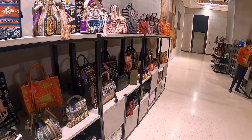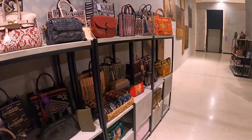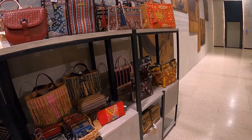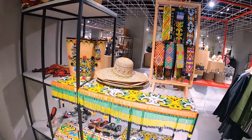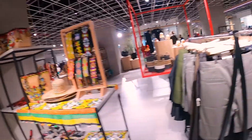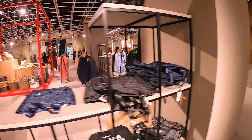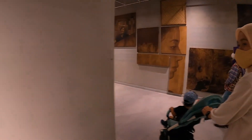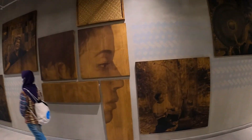Ini kalau si batiknya banyak. Ini kan kalau kayak mal biasa tapi lebih ke banyak karya-karya, topi Mexico, sombrero. Hasil-hasil kerajinan ya, handcraft. Terus banyak lukisan-lukisan yang asli banget.